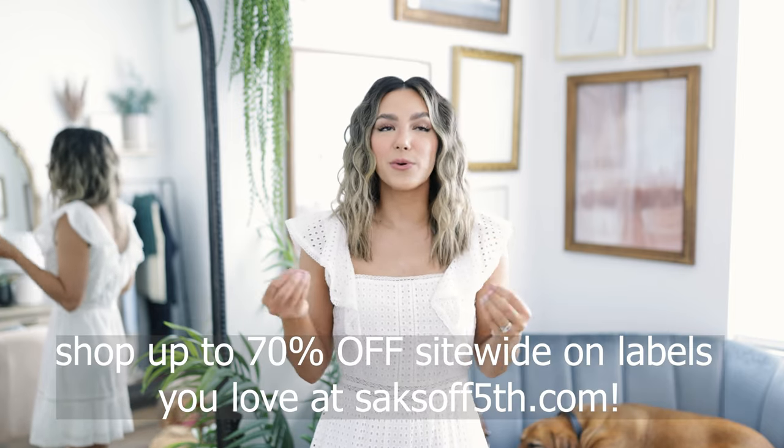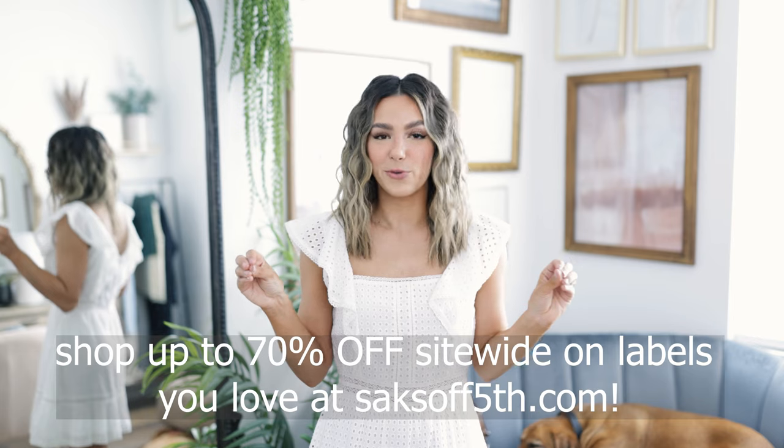Hey guys, welcome back to my channel. My name is Ali, if you have not been here before. For today's video I'm going to be sharing four of my favorite spring trends that I've seen on the runway and show you ways that you can incorporate them into your everyday life. I'm also really excited to show some new pieces that I picked up from Saks Off Fifth, where you can get Saks style for less that totally follow these trends.